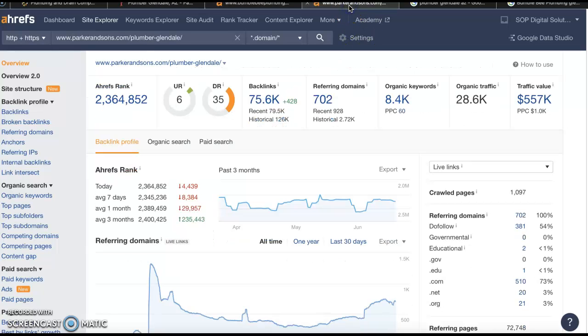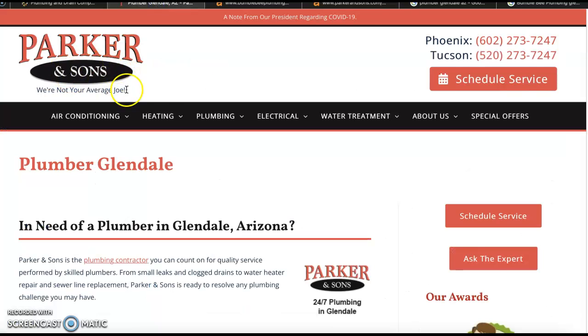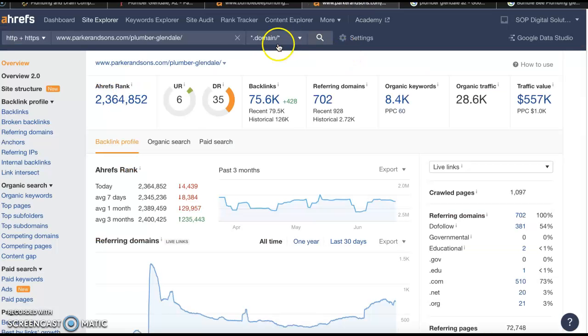I also put in one of the top competitors in the Glendale area — the Parker and Sons folks. As we can see, they're kind of the opposite of you: their trust rating is much lower, but their power rating is much higher. They've got a ton more backlinks, but they're not doing as much for them as they could be, and we can tell that from this rating here.